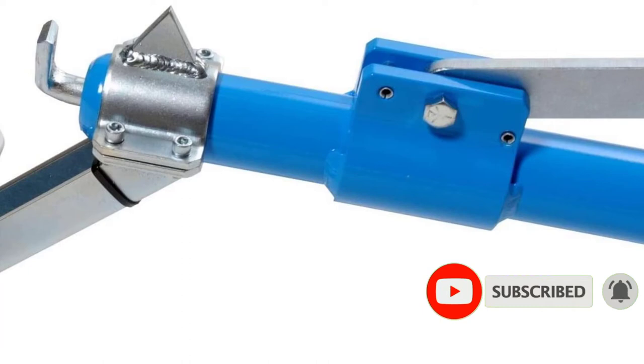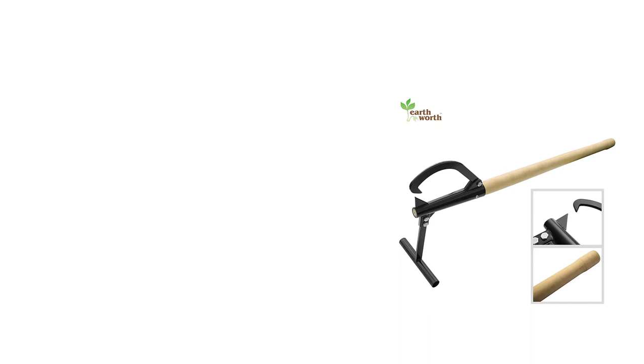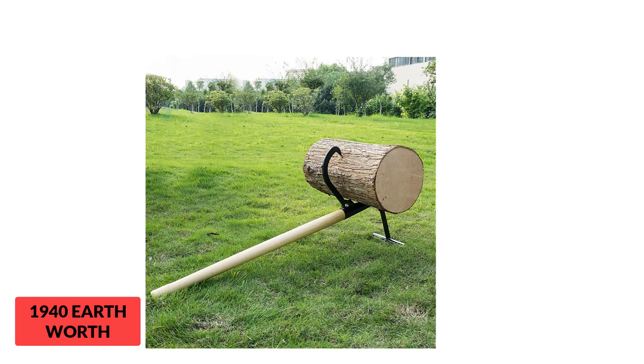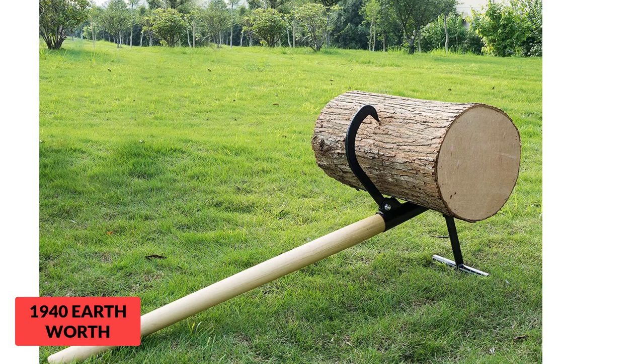At Number 7: Earthworth Timberjack. The Earthworth Timberjack comes with style but is fully functional for effective chainsaw cutting. It helps to lift logs off the ground about 14 inches, so the chainsaw won't dig into the ground while cutting. It is also lightweight and easy to carry. The handle is quite different from other log lifters — it is made of ergonomic wood that ensures comfort and durability for years.